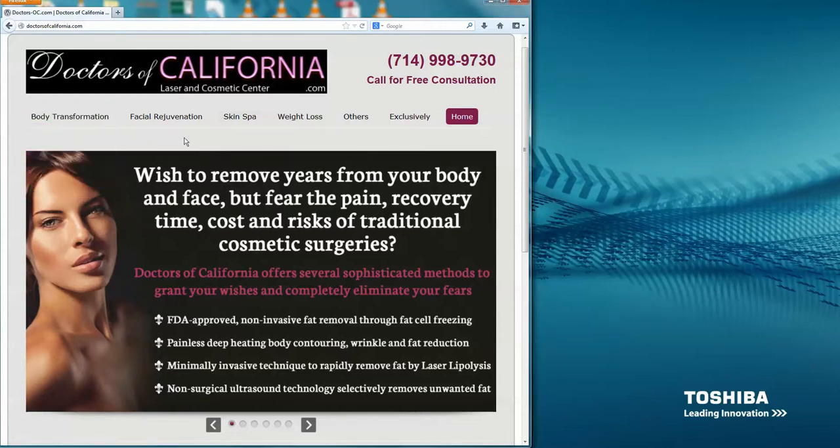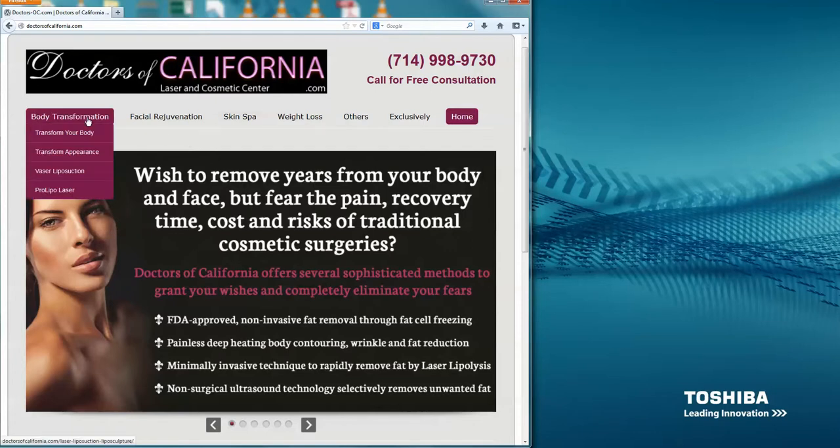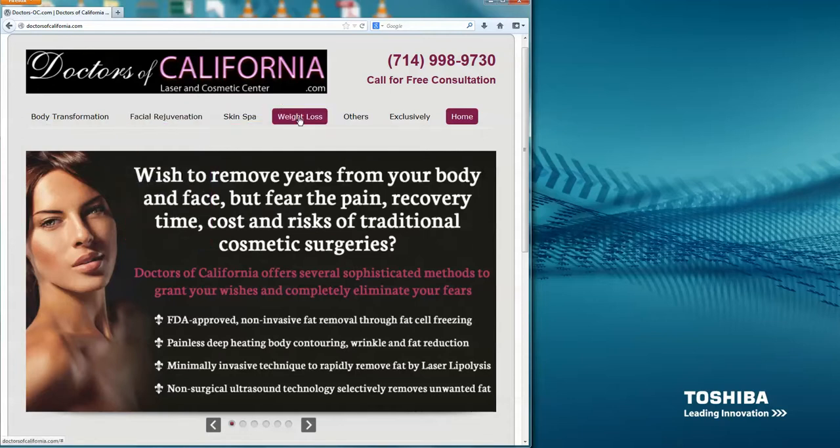The strategy is to divide up the website into four different areas: the body transformation, the facial rejuvenation, the skin spa, and the weight loss. And then whatever else you want to carry over to the new website, we can do that under 'others.'